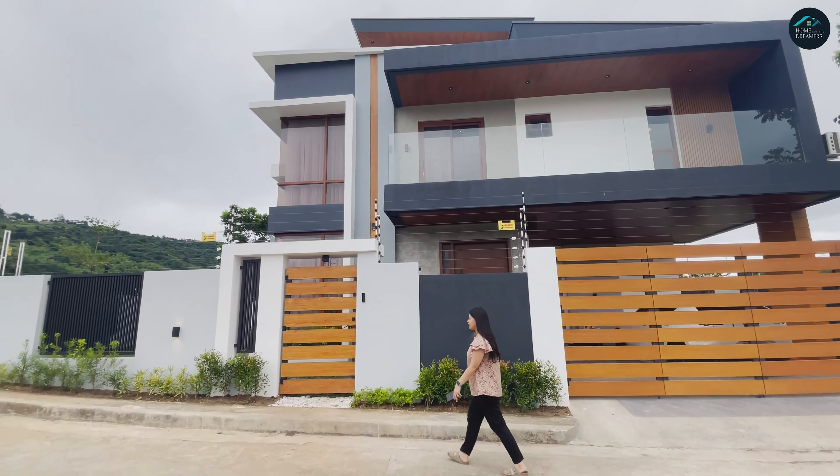Yung mga kortina nung mga bedrooms namin, di muna namin pinalagay kasi mahal yung kortina — magbablinds na lang kami from Shopee. Chandelier from Shopee. Ito naman yung aming roof deck — Korean inspired. Kakanood namin ng Koreyano — gusto namin ng roof deck. So ayan yung roof deck namin.